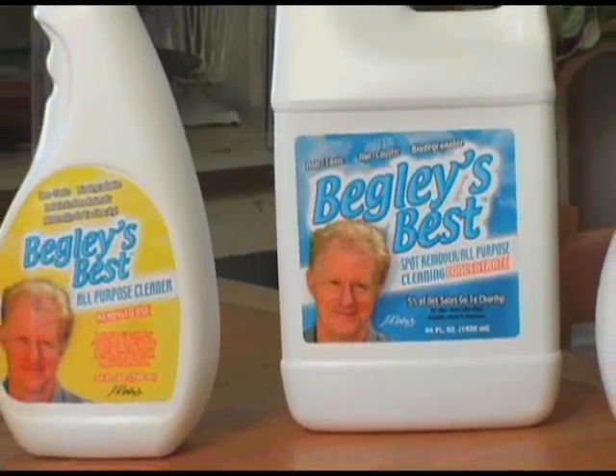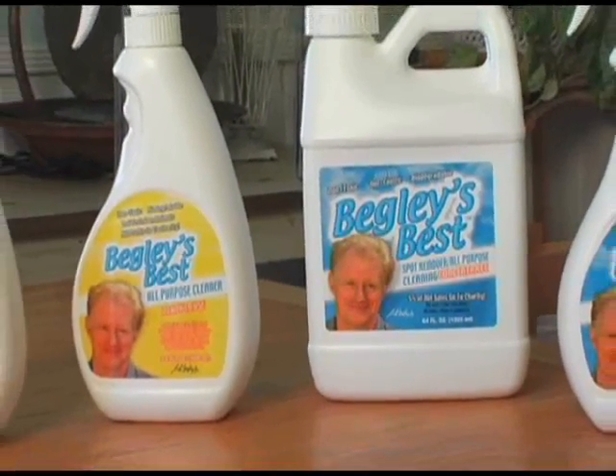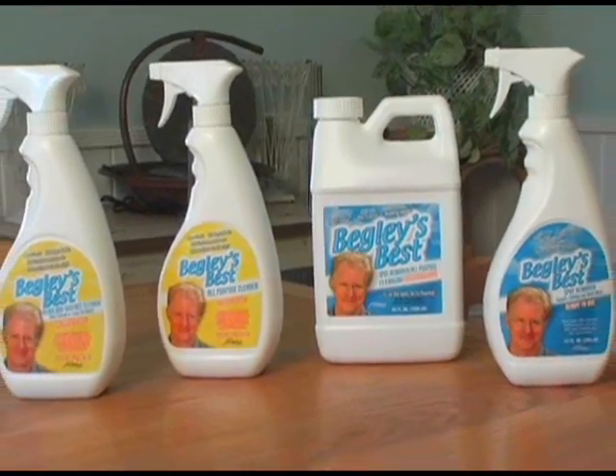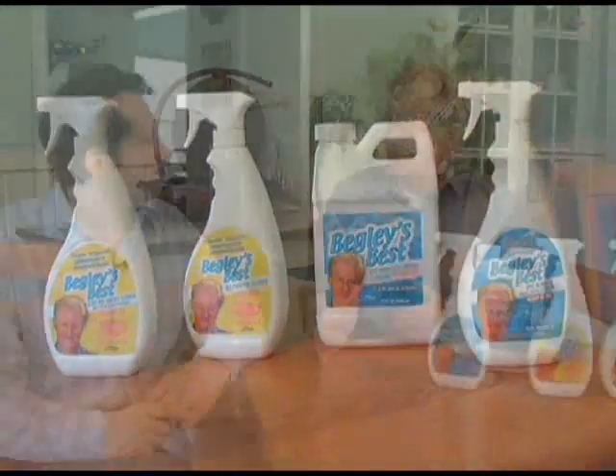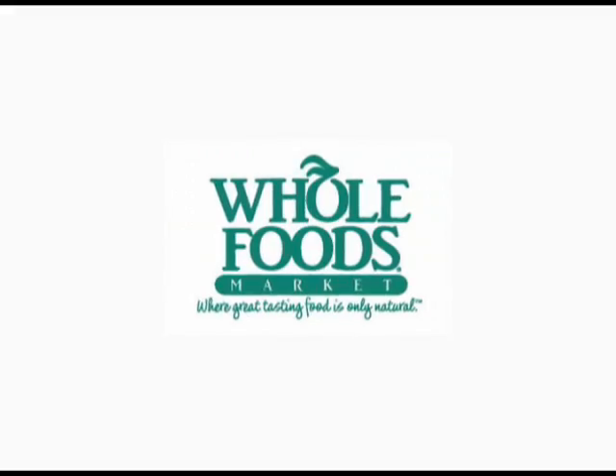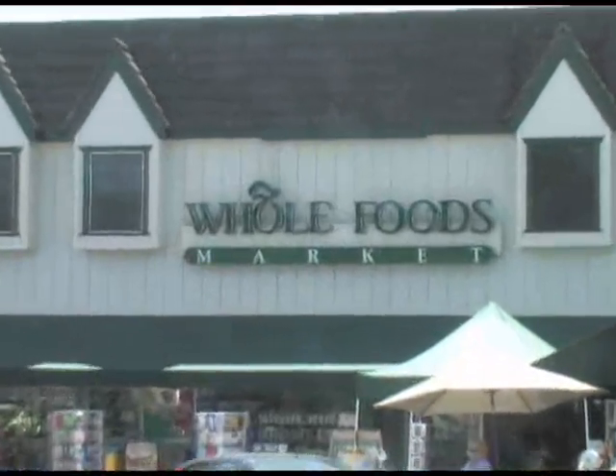What John didn't know was that I was looking for non-toxic products to launch this company, Begley's Best. I was going to do what Paul Newman did with Newman's Own — have good products and then give a lot of money away to charity. I tried the product. It cleaned great. I sent it to an independent lab to check, and it checked out non-toxic. So I started selling it in just one store to begin with, Lassen's Markets in Thousand Oaks. I got my friends at Whole Foods to try it in one store, and pretty soon I was in a number of stores — now it's in well over a hundred stores.